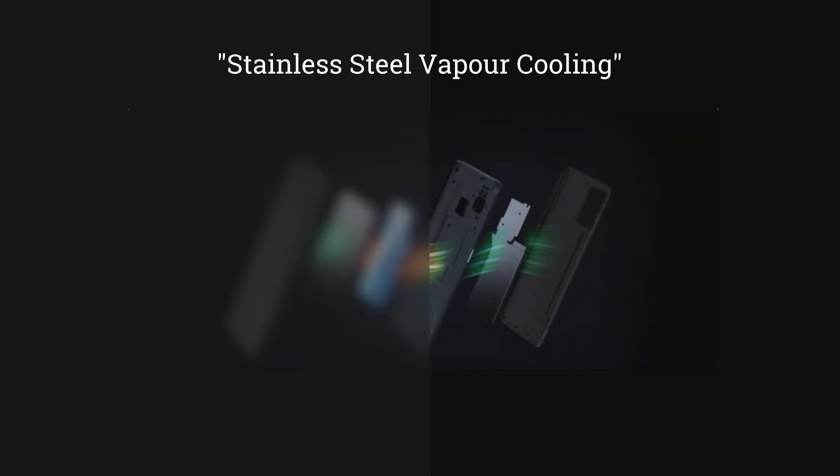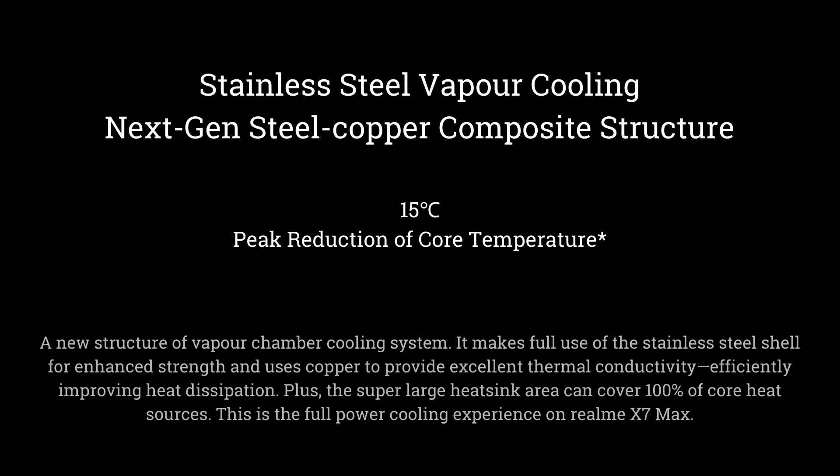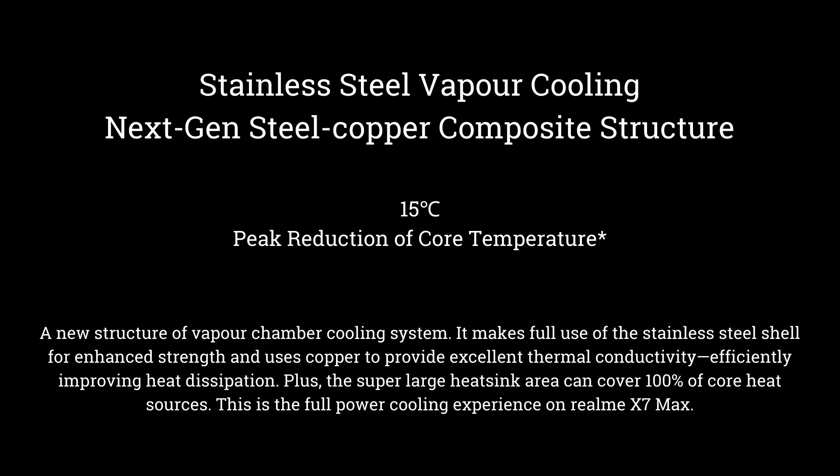It provides a 65W high-watt safe adapter in the box. This is a gaming phone, so a cooling system has been added. While most phones use a copper cooling system for stability and durability, this phone upgrades to a stainless steel vapour cooling system.